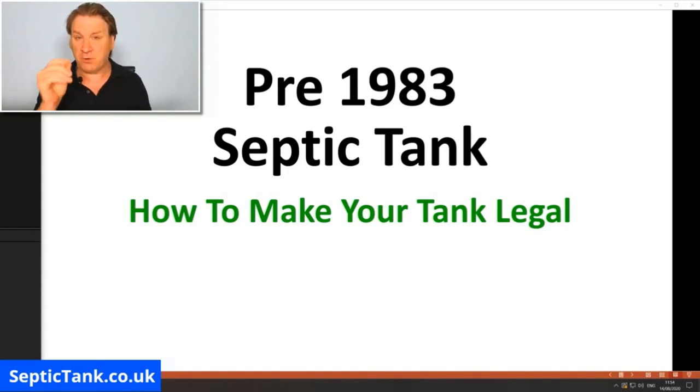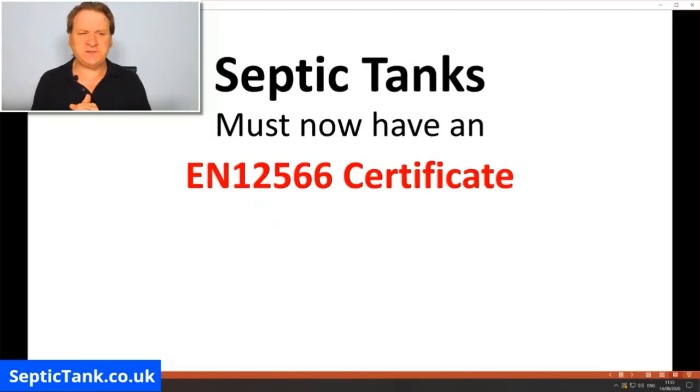It'll save you thousands of pounds and show you how to make your septic tank legal. On the 1st of January 2020, the British government rewrote all the rules and regulations regarding septic tanks. Septic tanks installed on or before 1983 are now illegal unless they have an EN 12566 certification — basically a perpetual MOT licence. And 100% of septic tanks installed on or before 1983 will not have one of these.